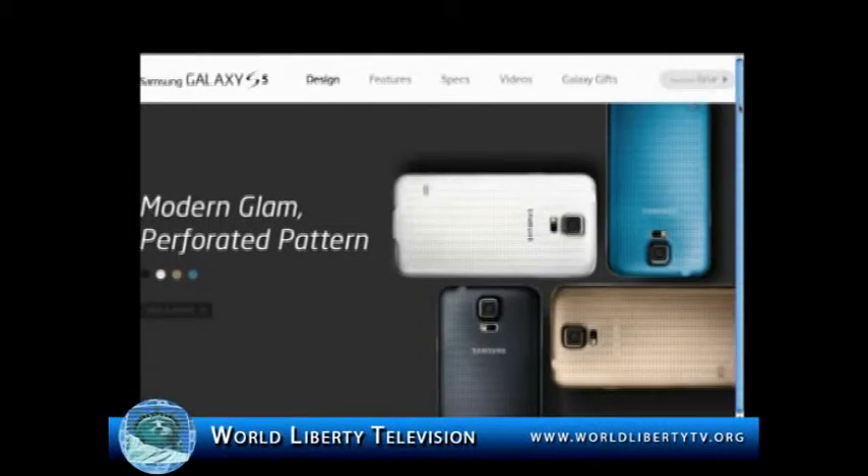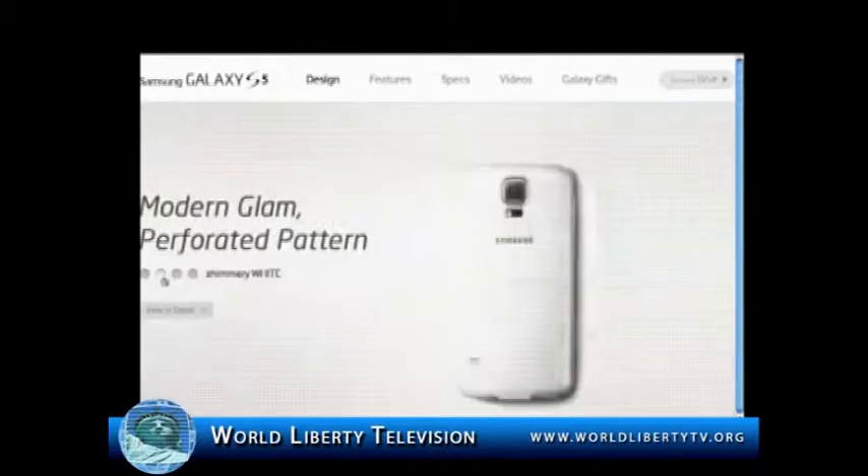Samsung, the Korean electronics company, had released their latest most anticipated phone product, the Samsung Galaxy S5, for the world to see on April 11, 2014.